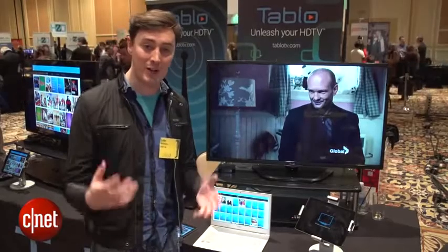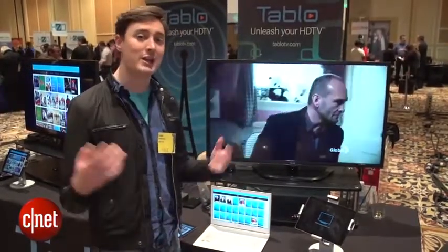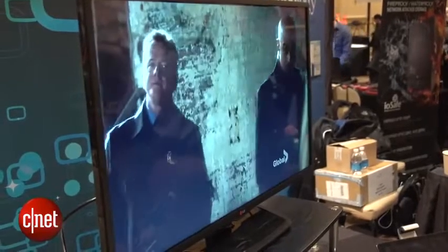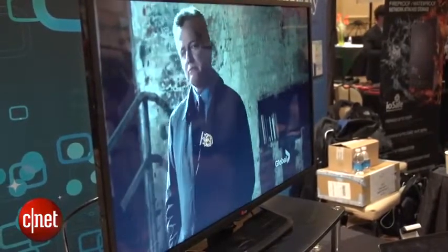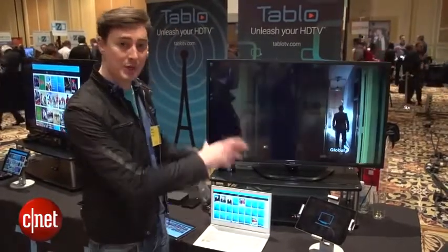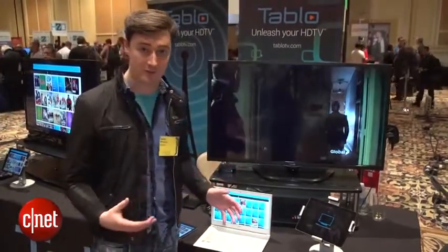As you might already know, if you plug an antenna into your TV you can get loads of great HD programming, but you're slightly limited in how you can control and watch that stuff. That's where Tableau comes in, because it gives you the power to record those over-the-air broadcasts.